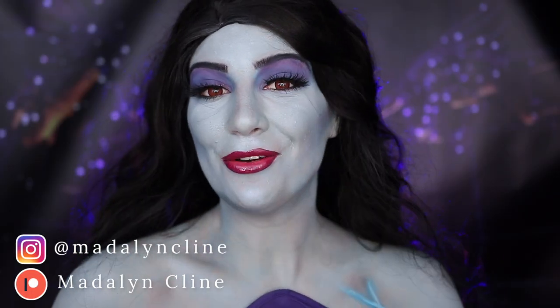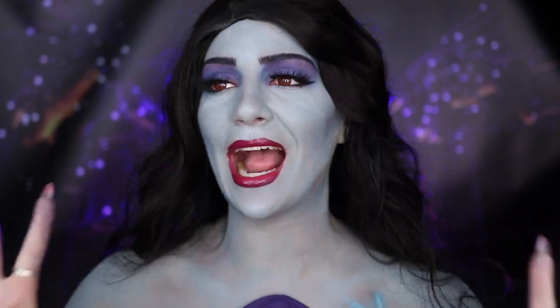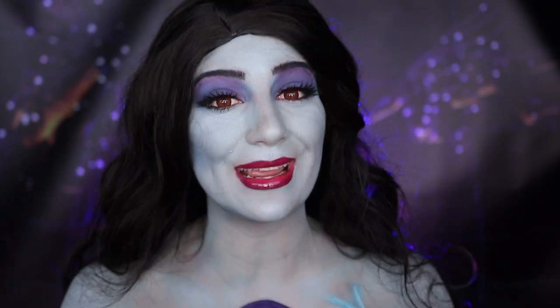Hey, welcome back to my channel — if you're new here, welcome! Today I'm going to be showing you how you can transform yourself into Eris from Sinbad. I have always been obsessed with Sinbad; I just think it's such an amazing movie, but specifically Eris — I think she is one of the most underrated villains in film, especially in animated film.